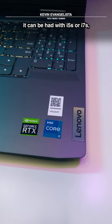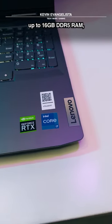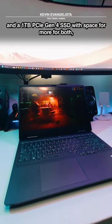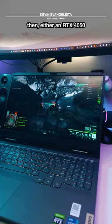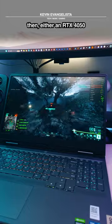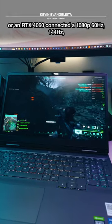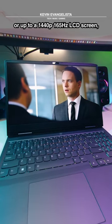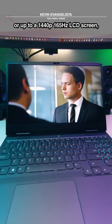It can be had with i5s or i7s, up to 16GB of DDR5 RAM, and a 1TB PCIe Gen 4 SSD with space for more — paired with either an RTX 4050 or an RTX 4060, connected to a 1080p 60Hz, 144Hz, or up to a 1440p 165Hz LCD screen.